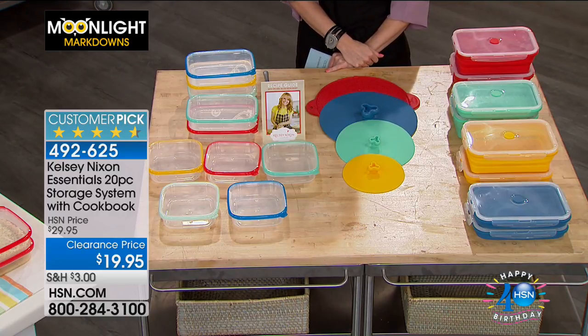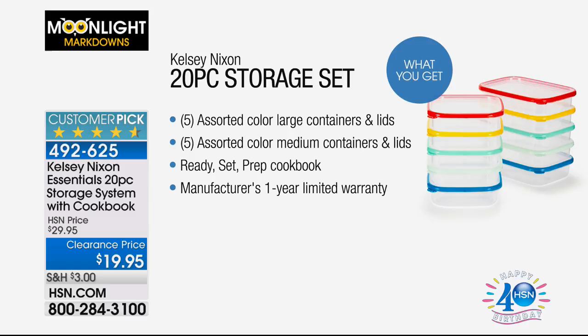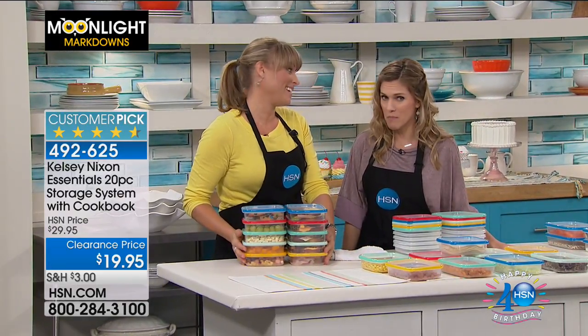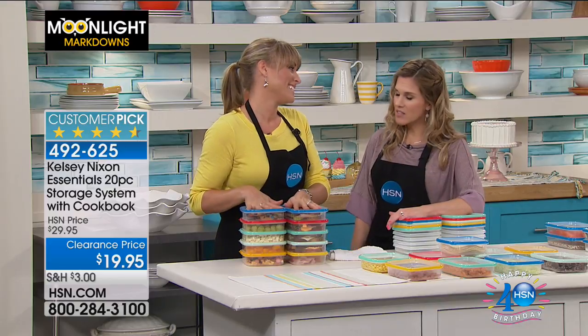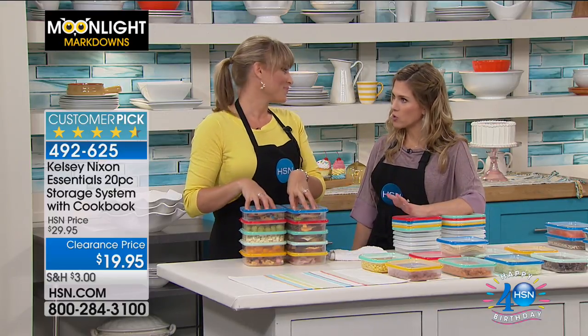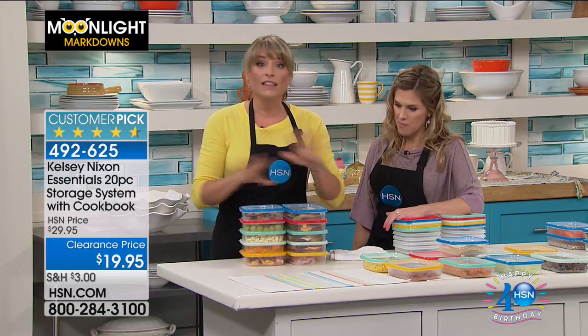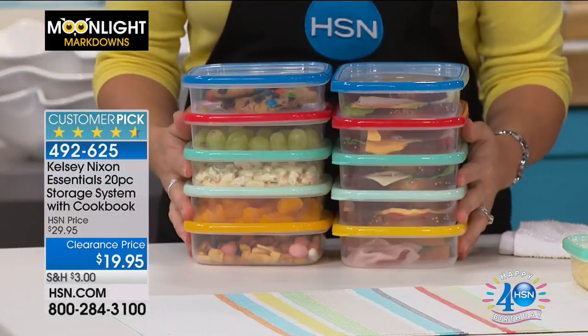You're getting all 20 pieces — five large containers with lids, five medium with lids. You're also getting a cookbook that you can use to get started with meal prep, and you're getting a warranty on this as well. I love that we're doing what a lot of companies are doing — the meal prepping. You can do this at home, prep your own ingredients, and they nest together. They all fit together, especially for this value of 20 pieces.